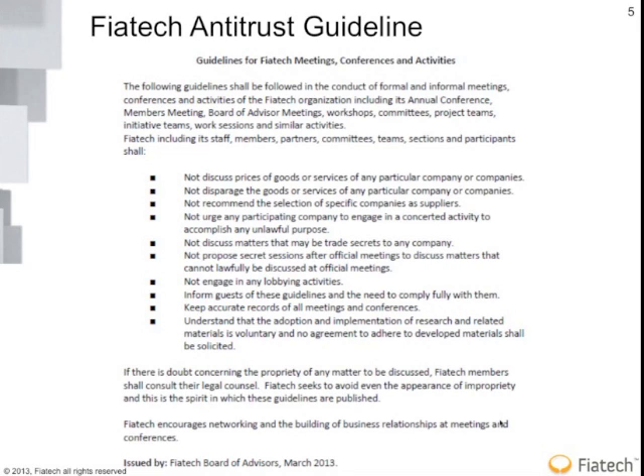What's interesting about Fiotec is they have a framework and policy to deal with antitrust. Multiple owners and EPCs can get together, set aside their company hats, put on Fiotec hats, and talk about what challenges our industry faces and ways to improve productivity as a whole. The takeaway is you can't talk about things like cost or disparage particular suppliers — it's really more driven on how we make the industry better as a community.